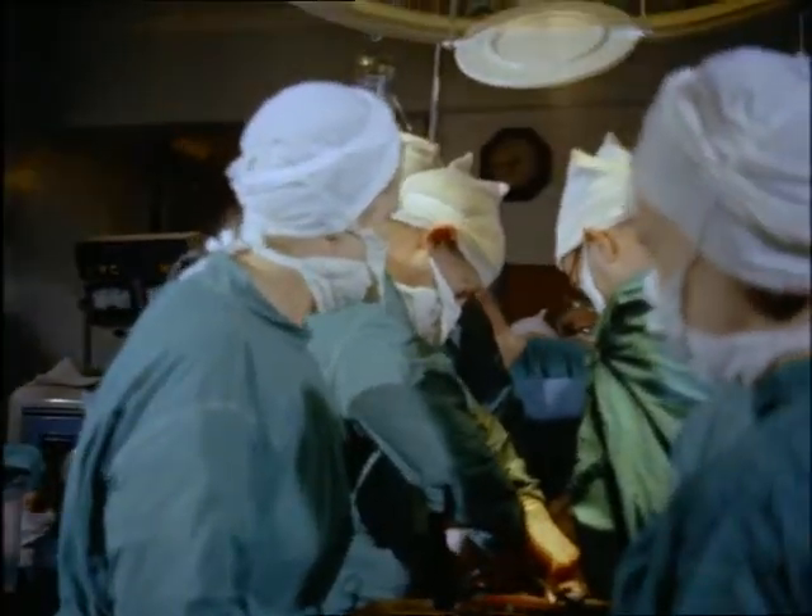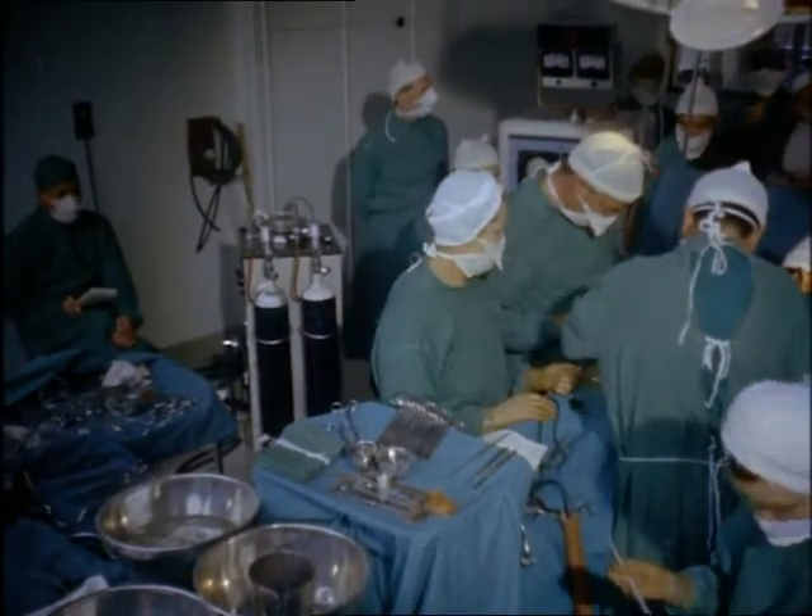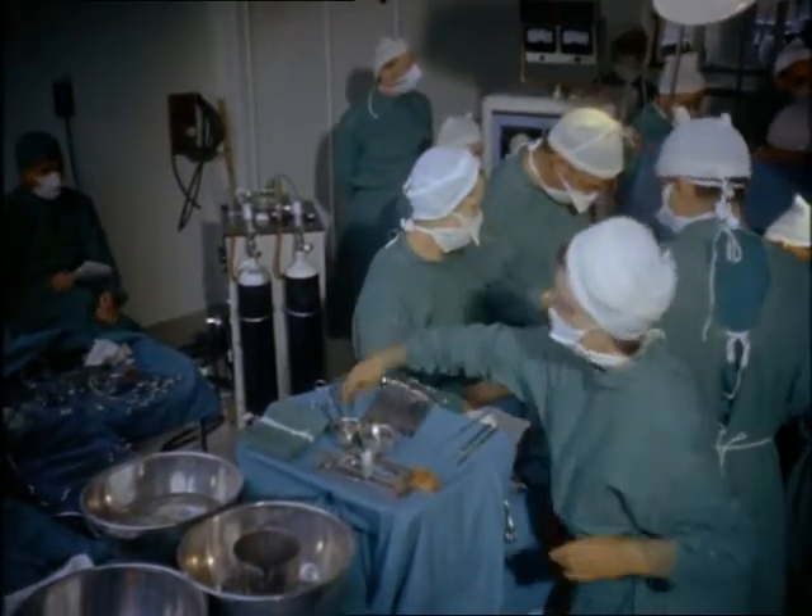Through long practice, the surgeon's hands have acquired skill. Through long study, his brain has acquired the knowledge of generations of men and women in all branches of healing.